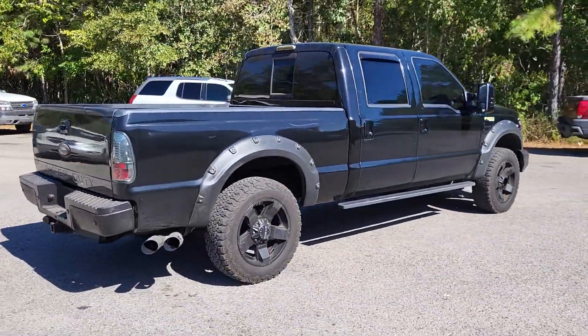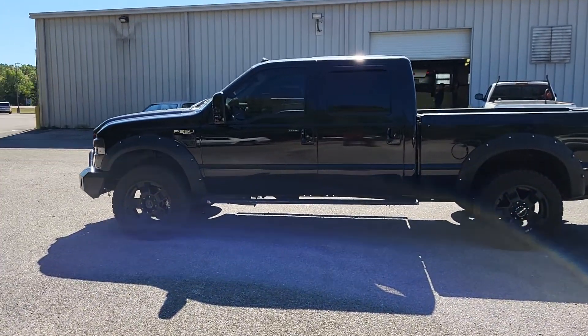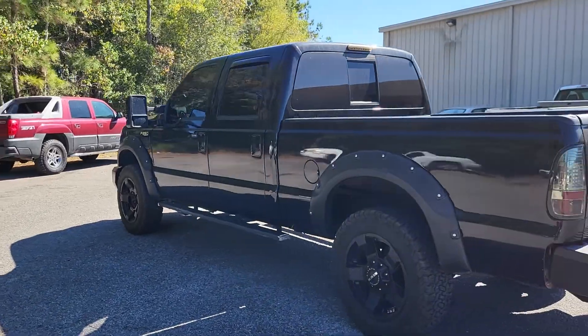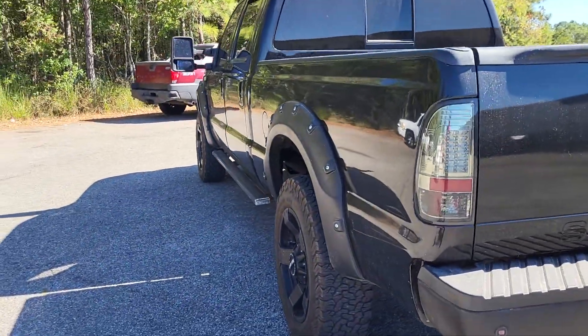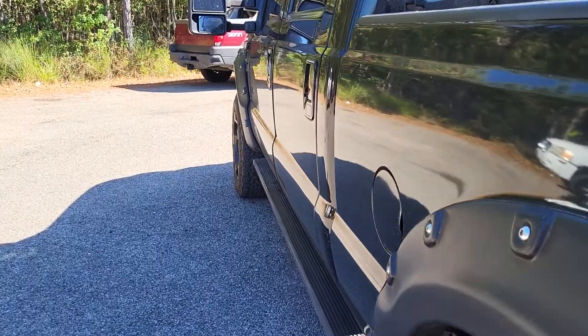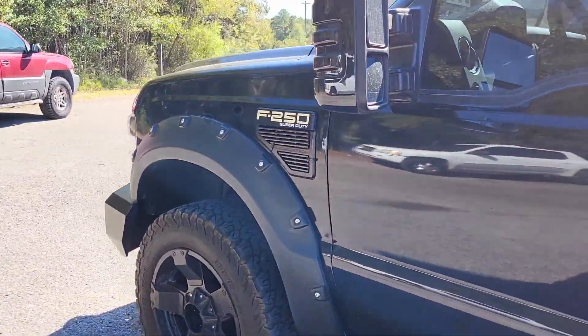That's the driver side — looks pretty good over here. Don't notice any kind of major dents or dings or anything like that. I'll get up close to the bed of the truck so we can kind of go down the side and just let you see it. We just got it in not too long ago so it hasn't been through detail, so it has not been cleaned — it is still a little dirty.